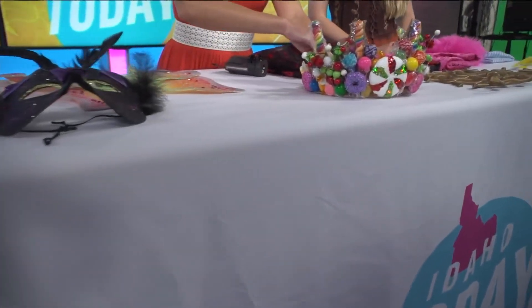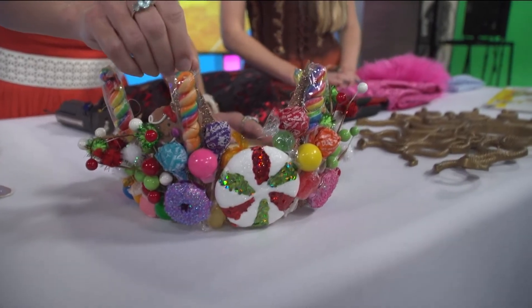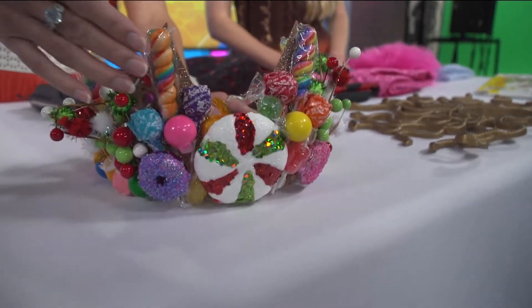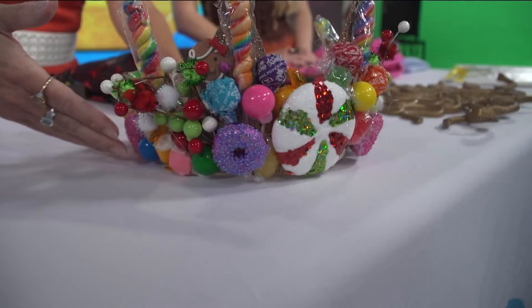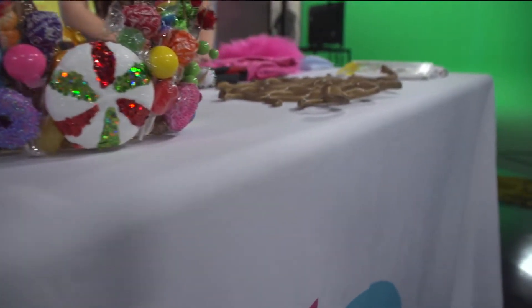Speaking of getting creative, we need to showcase this — it's a candy crown. There's an existing plastic crown, and they went ahead and cut a form out of styrofoam material and glued on fake little candy pieces, from holiday decorations to real ones. So when you're done with the Halloween party, you can actually eat your creation. I love the creativity, the customization, and how unique this is.